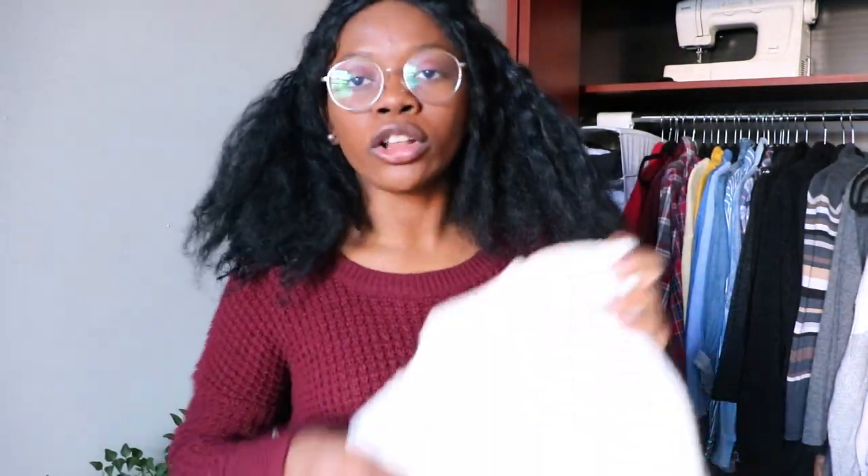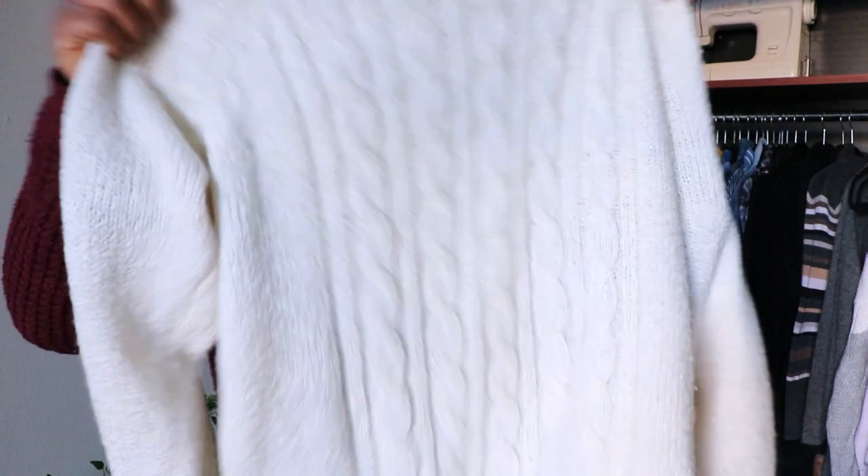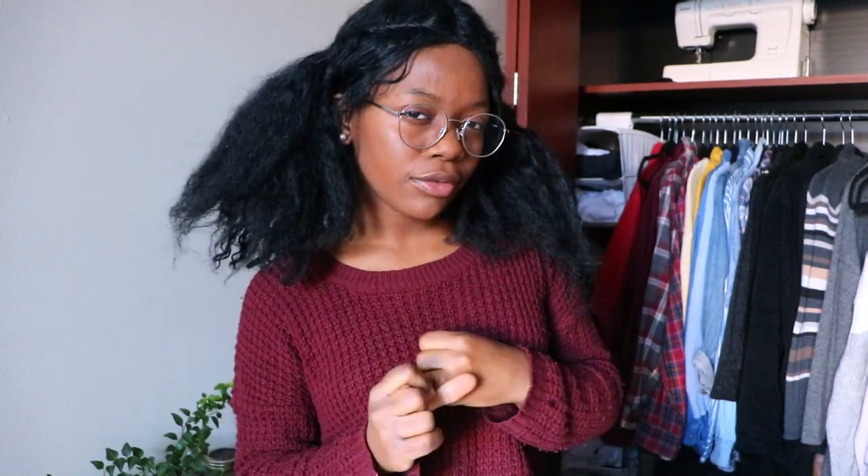I also have this turtleneck with little pearls on the top — this one is a thicker, cable-knit, more grandma-ish look. They're definitely different aesthetics you can get with turtlenecks. I'd recommend sticking to black, white, or a light pastel shade for ease of styling. Turtlenecks in general are definitely something to add to your closet for this holiday season.